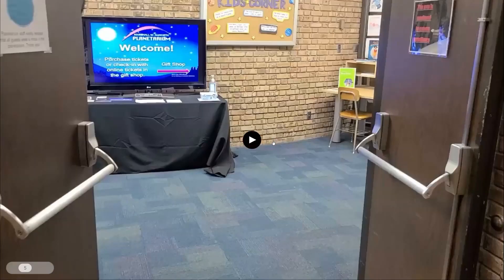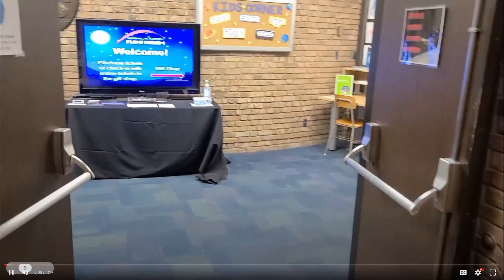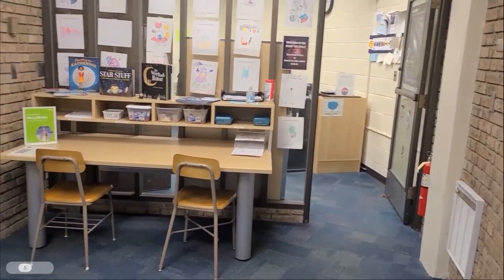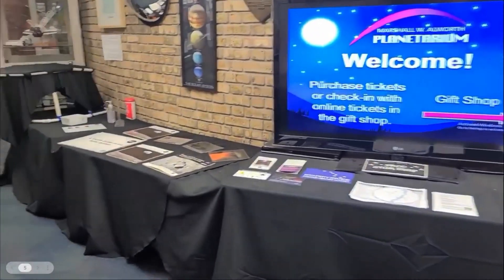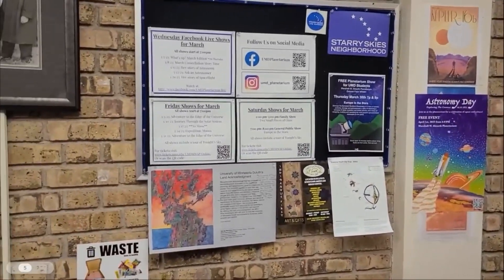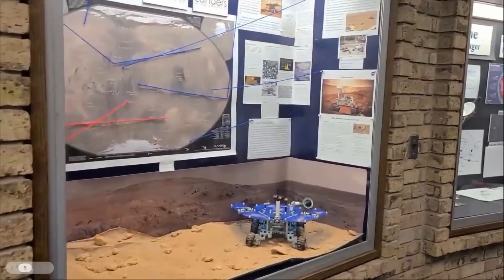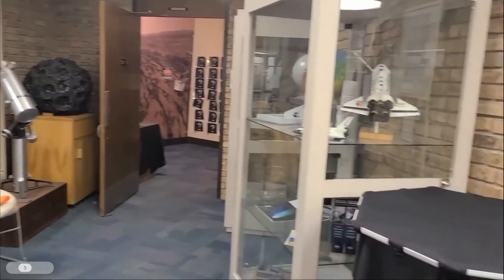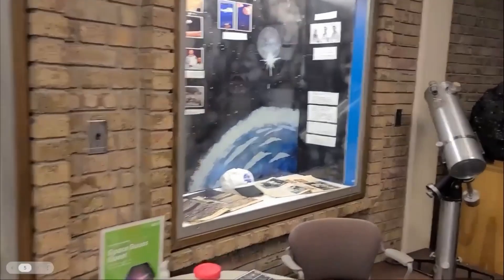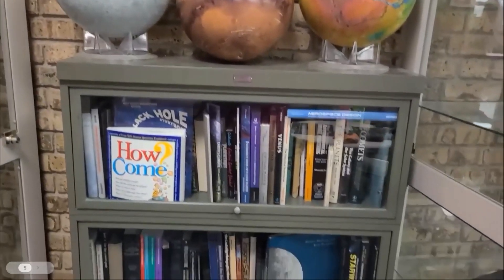We're going to take a little tour through our space. We don't have a huge space, but we do have some really cool things. Walking into the Planetarium, over to the right we have our kids' corner and our gift shop — a fun little area for kids to color and play before shows. We have displays on Mars, the Voyager mission, and the Moon missions, all in the process of being updated, as well as some fun hands-on things for people to enjoy before and after shows.